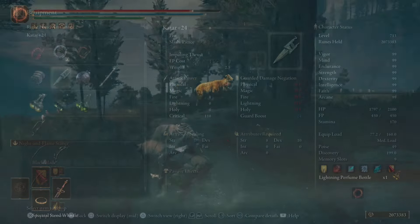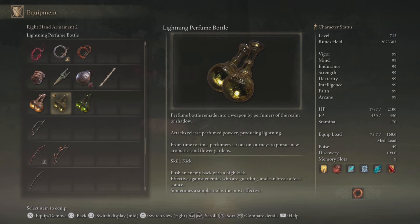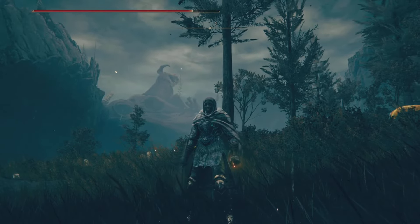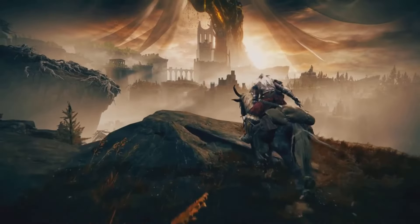There's a whole bunch of lightning animals around here as well, so it makes sense. This is one of the other perfume bottles — we have poison, fire, and now lightning. It comes with the Kick skill as well, which is pretty cool. If you're one of those players who likes these new weapon types, this is definitely one to go after.